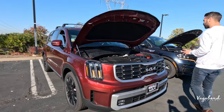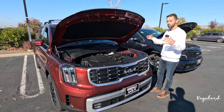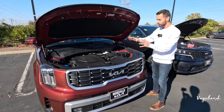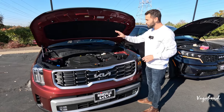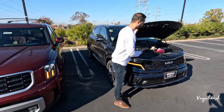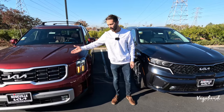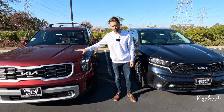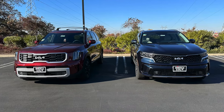So there are notable differences in wheelbase and dimensions between these two. The 3.8-liter gas-powered engine is completely different from the SX Prestige Hybrid powertrain. Worth mentioning: there is no hybrid option available in the Telluride. Let's close these hoods and talk front ends.